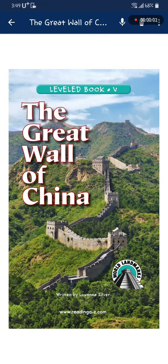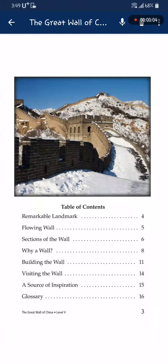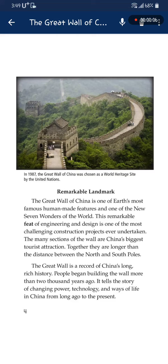The Great Wall of China is one of Earth's most famous human-made features and one of the new seven wonders of the world. This remarkable feat of engineering and design is one of the most challenging construction projects ever undertaken.